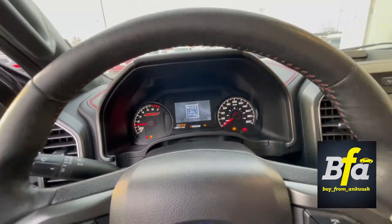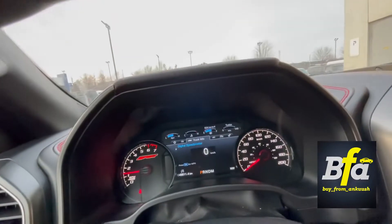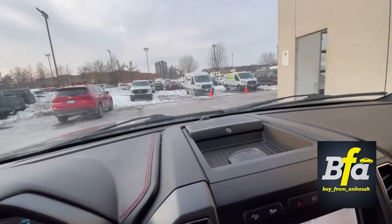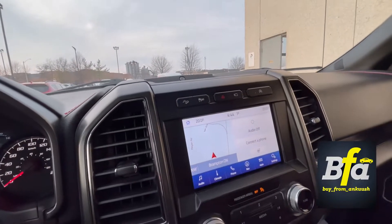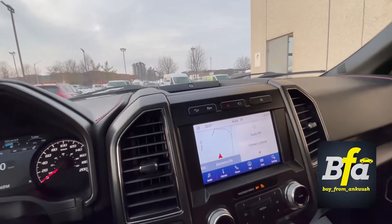You get a combination of digital and analog instrument cluster right there. You also get a premium Bang & Olufsen sound system with an eight-inch touchscreen featuring voice-activated navigation and the camera view.